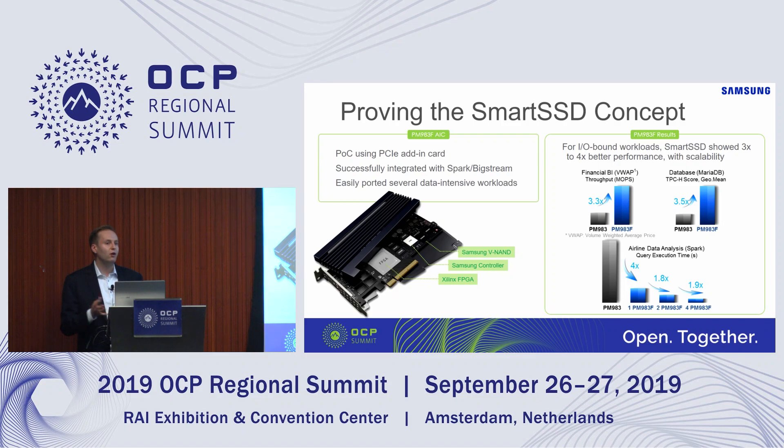We then took this POC prototype-level solution to a handful of select customers to basically test whether this concept of computational storage can really work, and what we can do in terms of actual real-world workloads. One of the POCs we did was with one of the largest hedge funds in the U.S., which has more than half an exabyte of data.